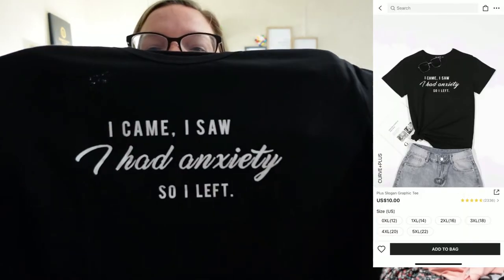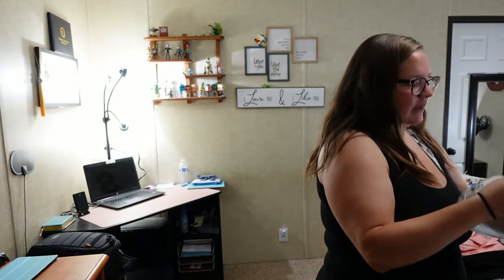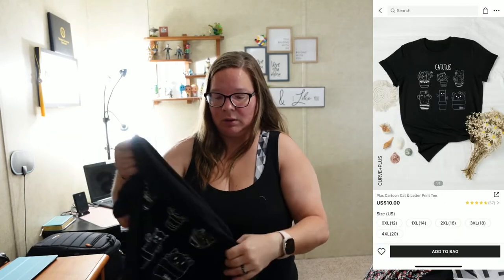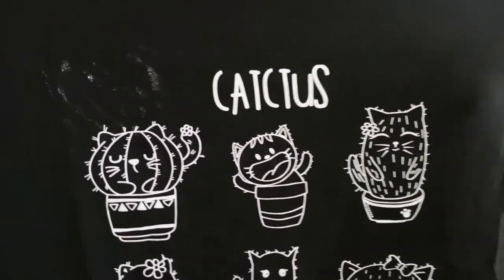This order came super fast — no expedited shipping. Here's a shirt I got for my daughter in a 0XL that says 'I came, I saw, I had anxiety so I left' — I thought it was funny. And here's another one — a 1XL I accidentally got in Curve sizing instead of her regular size. She's not a plus size person at all, but when I see something cute while I'm shopping in Shein Curve I just buy the smallest size for her. This one has a cute cat design and it's really soft, so she may still wear it.